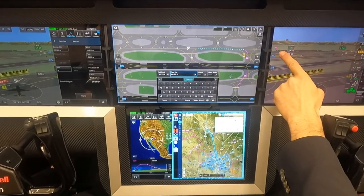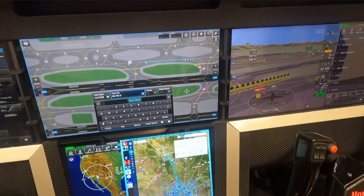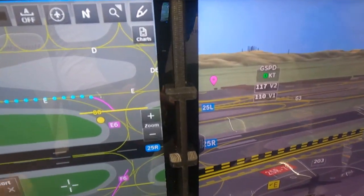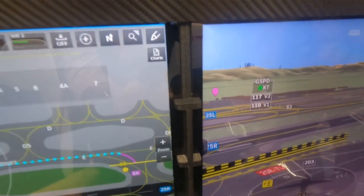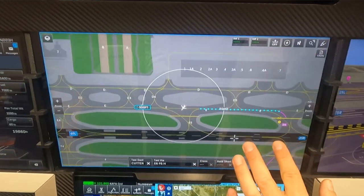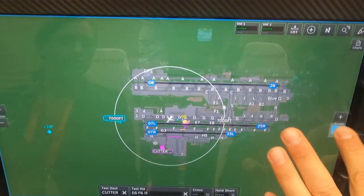A lot of what we're doing is experimenting with exactly which features need to be in that core product. Getting that out in front of our existing customers and potential customers, flying them regularly, and really making great progress on it.